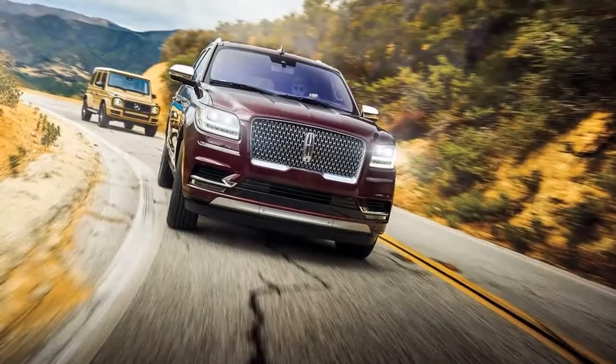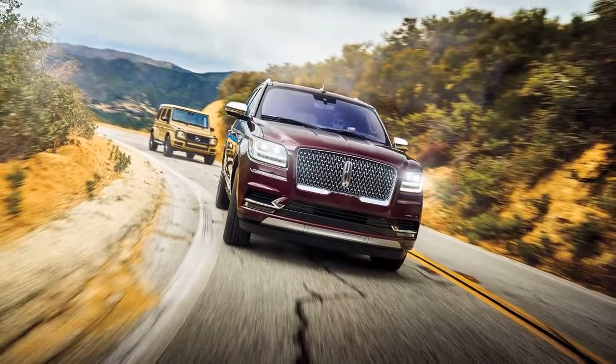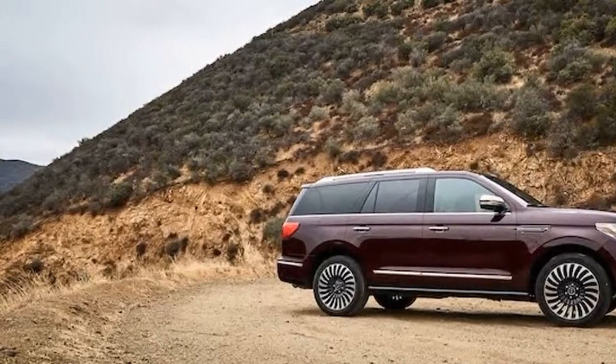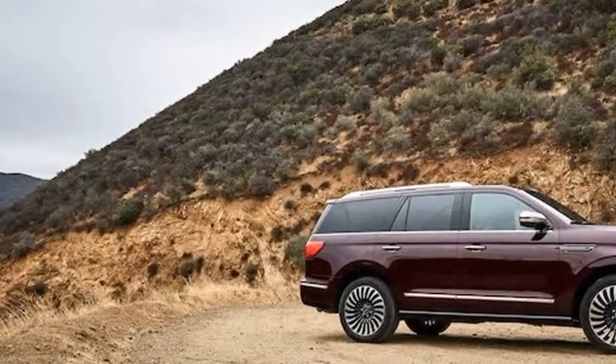Towering above the All Stars tangle of low-slung Super Coupes and sleek sedans, the Navigator dominates — at least as far as presence in terms of sheer size is concerned. Even among the contenders, the Navigator is incredibly elegant, inside and out.